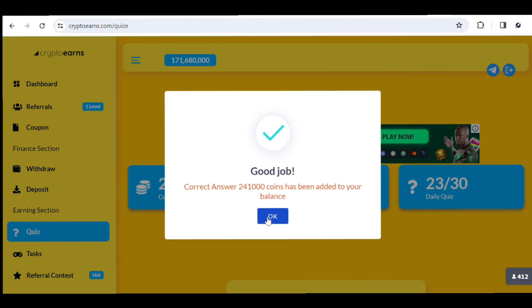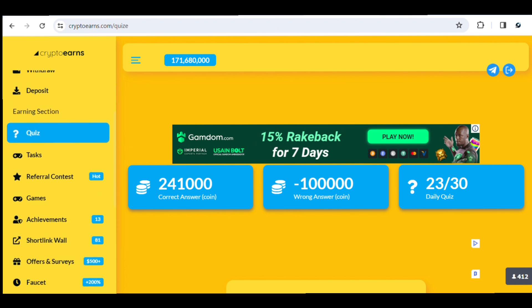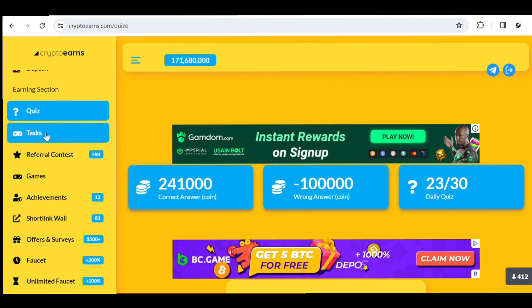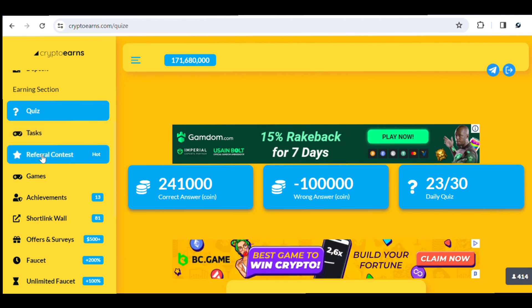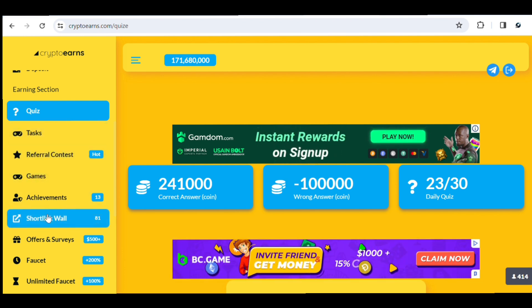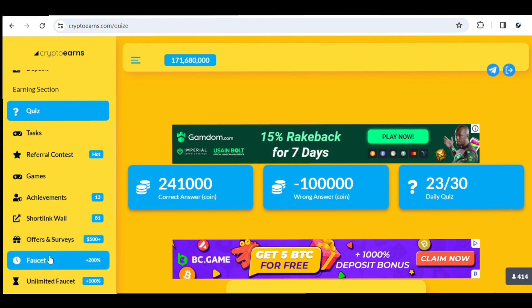There are other ways to earn on this site — you can complete tasks to earn more, participate in referral contests, click on short links, complete offers and surveys. Let me elaborate on the faucet: this faucet can pay you up to 4 million tokens.